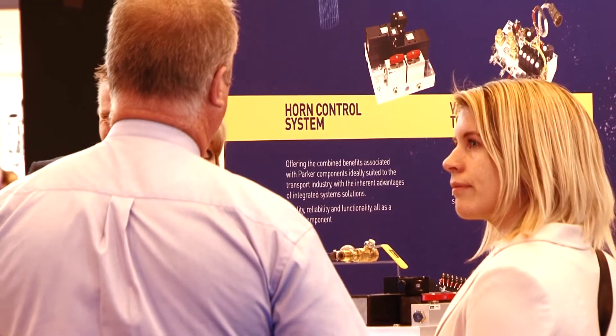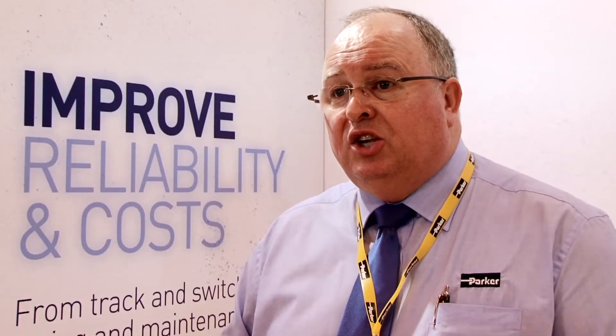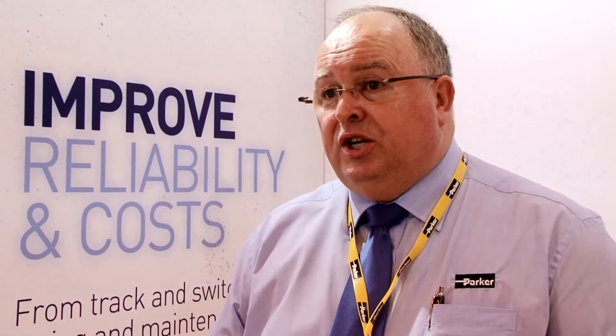Anybody can provide components in the marketplace. You've got to have the confidence to know that those products are going to work and are going to continue to work. More importantly, when those products come to the end of their operating life, that company is still going to be there, still going to be providing the components — not just now but for years to come. And with Parker, you know you have that partner.